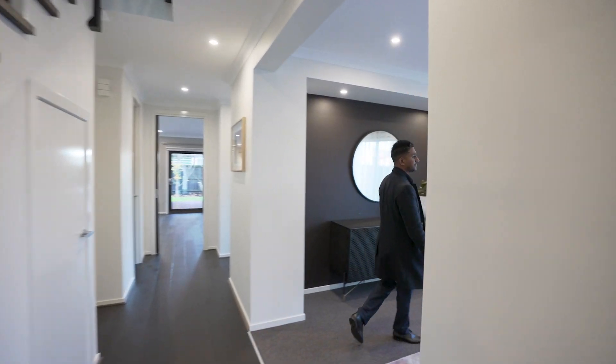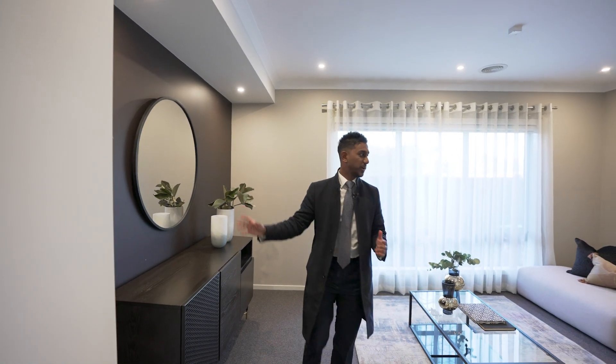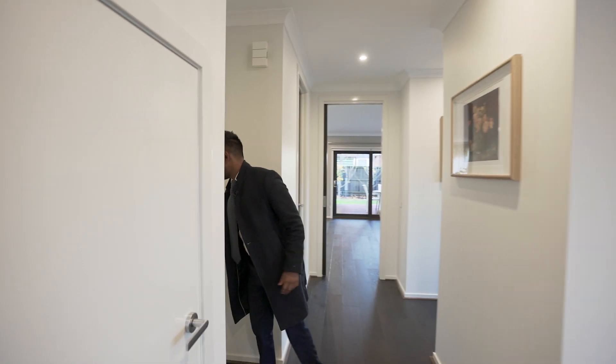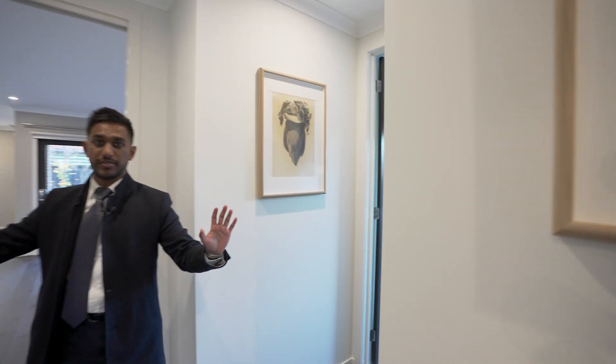This is the theatre room. As you can see, it is fairly large. You've got the feature wall on my right. You can set it up for a theatre room system. Now, this is the powder room just here on my left. We've got laundry and two storage rooms in here as well.